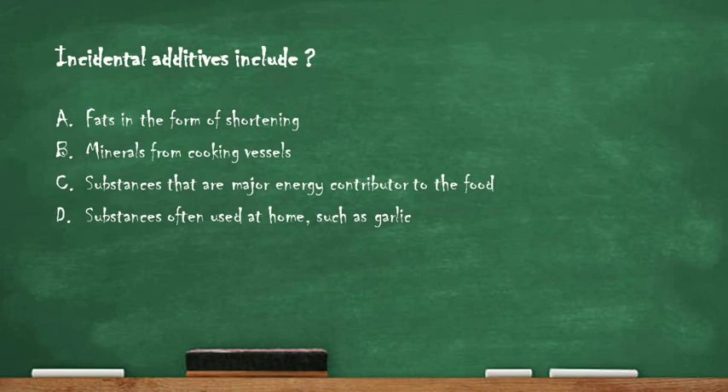Next question: incidental additives include — option A: fats in the form of shortening, option B: minerals from cooking vessels, option C: substances that are major energy contributors to the food, option D: substances often used at home such as garlic. The right answer is option B: minerals from cooking vessels. Incidental additives are those accidentally introduced in the food during its processing, production and handling.